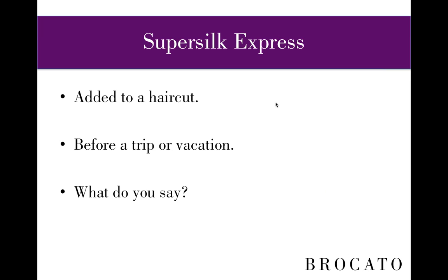The first service is SuperSilk Express. It can be added to a haircut — it doesn't take any extra time in the salon or extra effort from the client. It doesn't even have to be something they planned to receive. SuperSilk Express is a great option before a trip, a vacation, or a special occasion when they just planned on doing something simple.